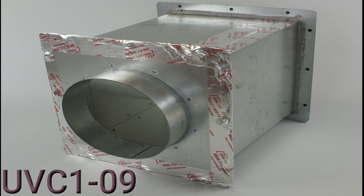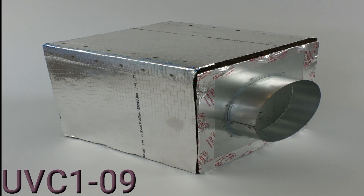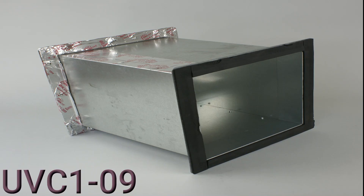The UVC1-09 is a universal cabinet installed on the supply side of the blower where a UV light may be installed in the airstream. When selecting a UV light, be sure the bulb length is shorter than the cabinet size.